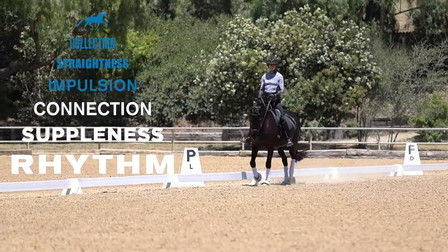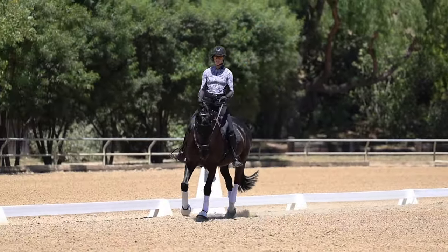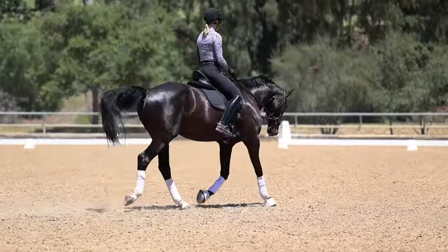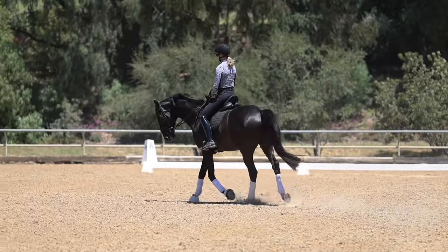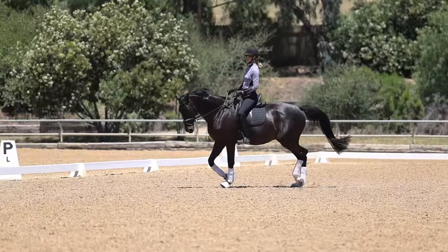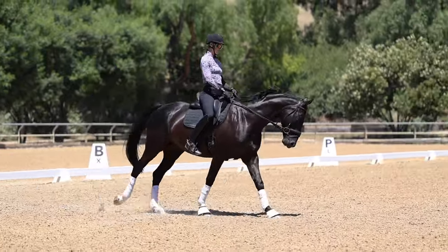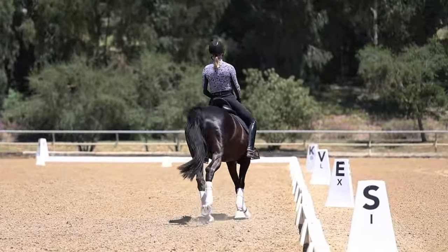The third level of the training scale is connection — the relationship of the hind leg through the back into the mouth. Connection is acceptance of the leg and of the rein. The best exercise to work on connection is transitions: trot-walk transitions, trot-canter transitions. Keep in mind that these basics are the number one thing you're getting scored on.